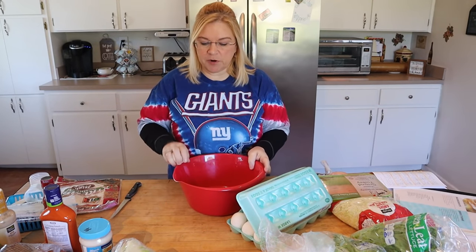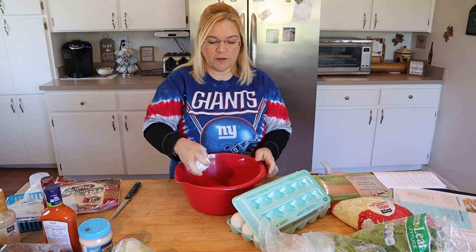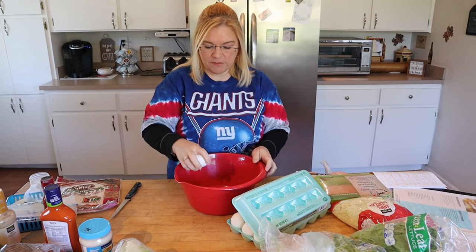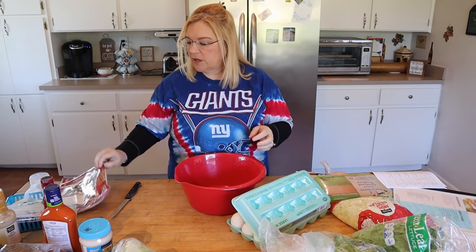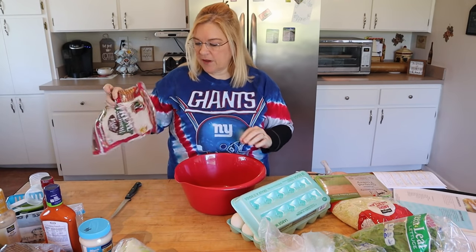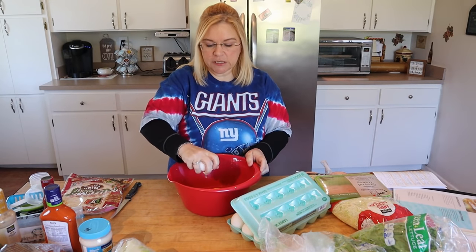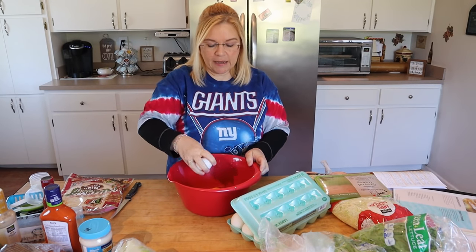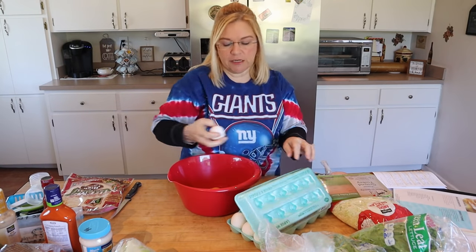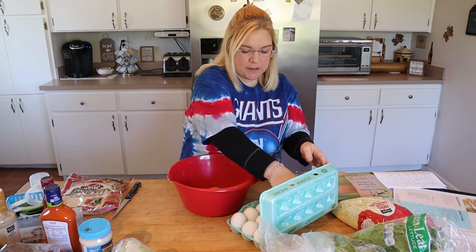For the breakfast burritos, I'm actually just doing some very easy ones. These are going to have eggs, Velveeta slices, and Canadian bacon. I use the Olay Extreme Wellness wraps — these are the one-point, high-fiber wraps. These breakfast burritos come out to three points each for blue and purple and seven points for green, because I do use two eggs in each burrito. If you wanted to lower that on green, you could just use one egg.